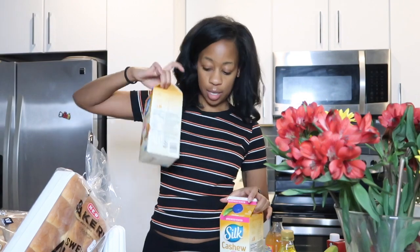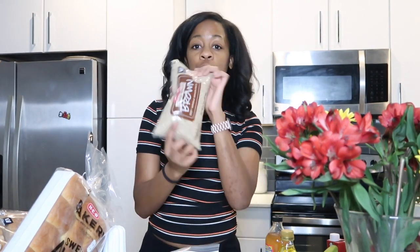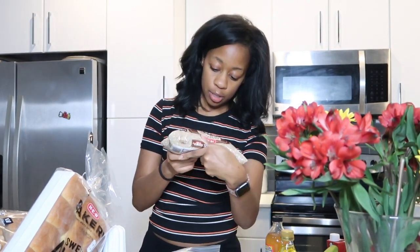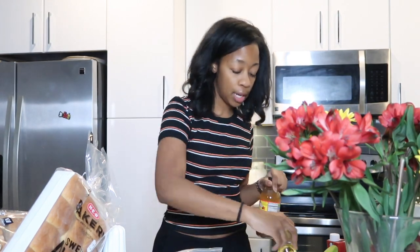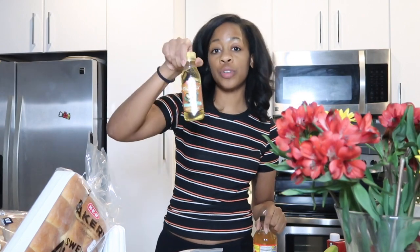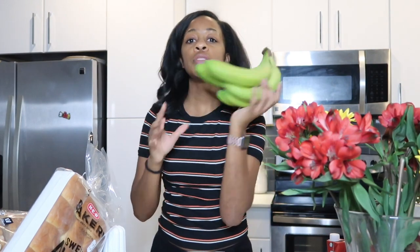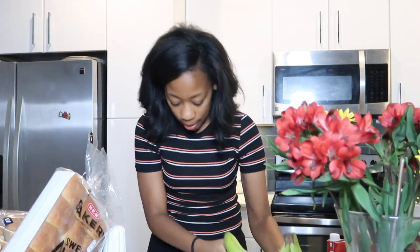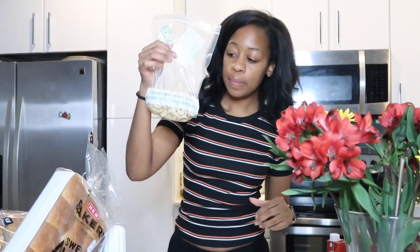I got two cartons of cashew milk because I need them for pretty much everything I'm making — those were $5.96 together. Brown rice was $1.29 for two pounds. I already had apple cider vinegar. Olive oil was $2.47. I also got green bananas — six of them for $2.70 — so they'll be ripe by the time I make my banana pudding.